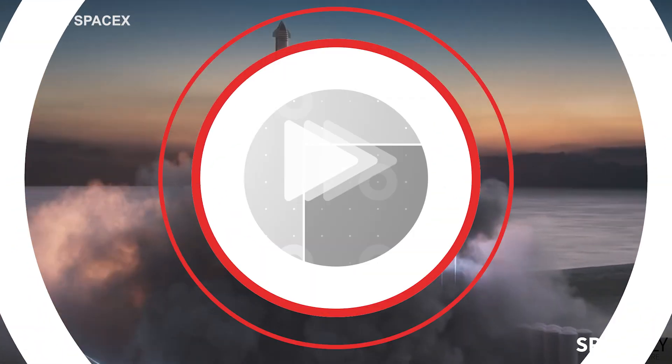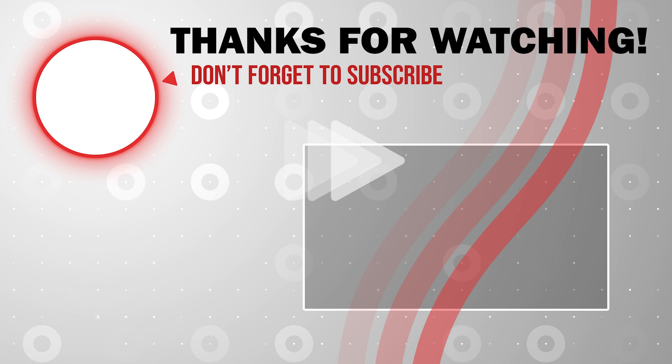Well, that is it for this video. I hope you enjoyed it as much as I did. Thank you for watching.